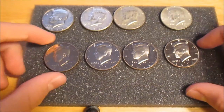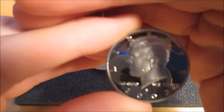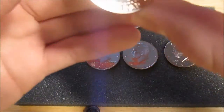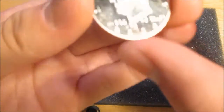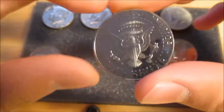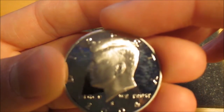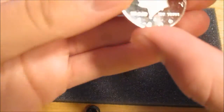I also found some proofs, and I'm really excited about these. I found a 2003 S — and there's the reverse — and they're in really nice condition as well. A 2006 S — and there's the reverse. And a 2004 S — and there's the reverse. And another 2006 S.